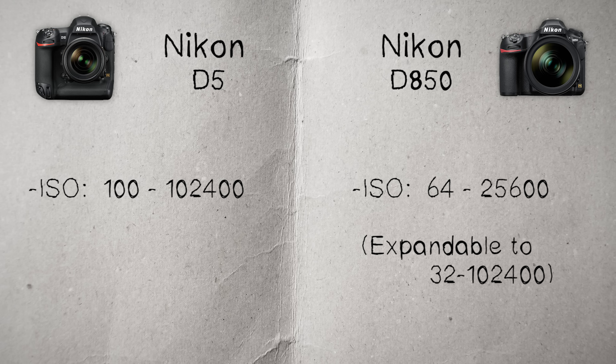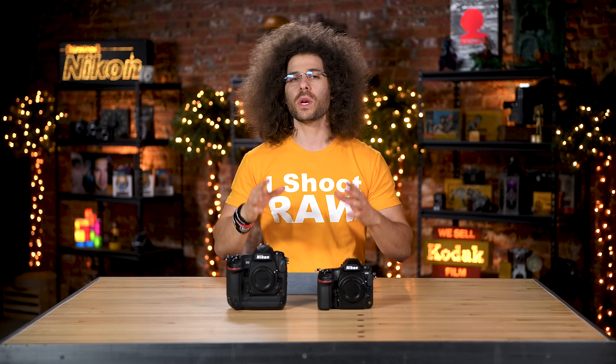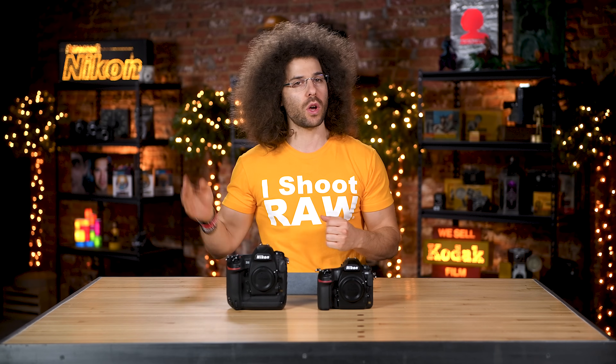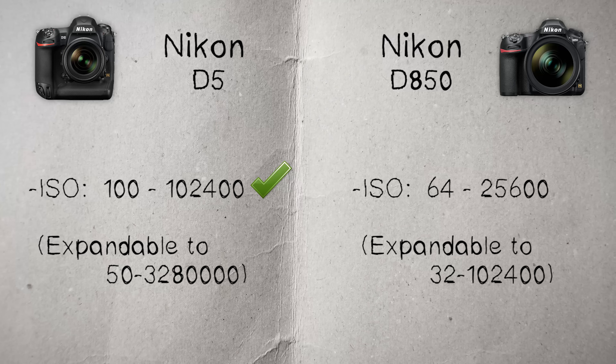The D5, on the other hand, shoots at ISO 100 to 102,400 natively, expandable all the way up to 3.28 million. So the Nikon D5 is definitely getting the checkmark here for better ISO. Because you have fewer megapixels, you're going to get cleaner images at higher ISOs. The D850, because it has more megapixels, isn't going to be as clean at those higher ISOs. But the D850 gets the checkmark for low ISO at 64, because you can't do that with the D5.